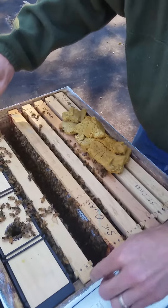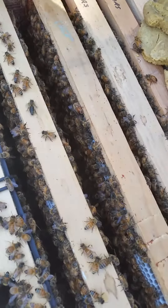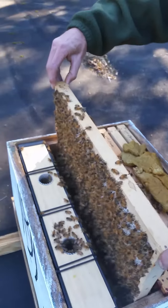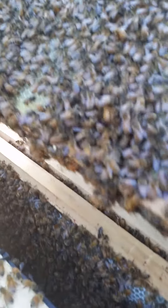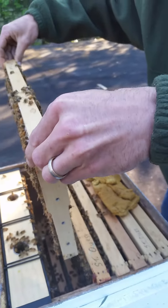I've only got a minute left, so — big fat drone right up there at the top. That one is heavy, covered in guys, just loaded with pollen. They've got it almost completely drawn out on that side, probably three-quarters drawn out on this side. All right, put them all back.